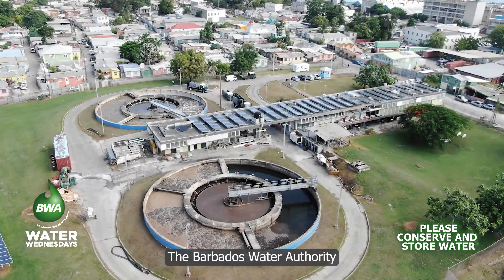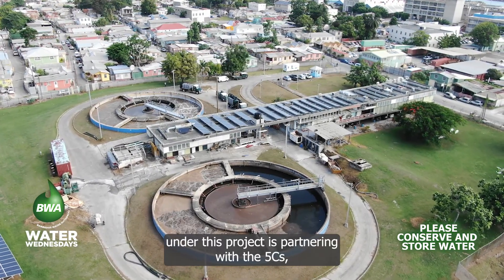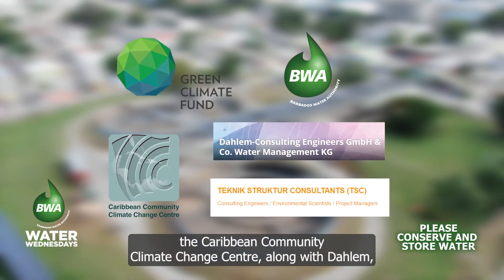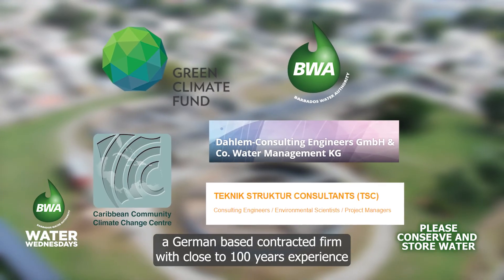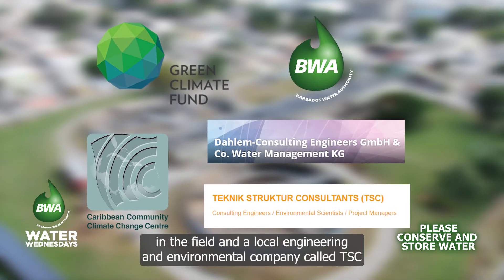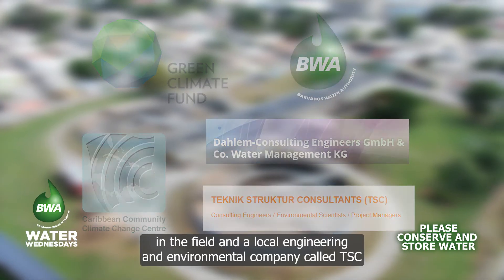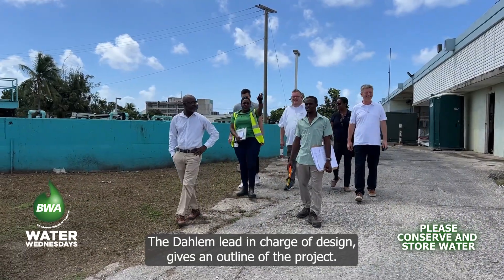The Barbados Water Authority under this project is partnering with the 5Cs — the Caribbean Community Climate Change Centre — along with Dalem, a German-based contracted firm with close to 100 years of experience in the field, and a local engineering and environmental company called TSC. The Dalem lead in charge of design gives an outline of the project.